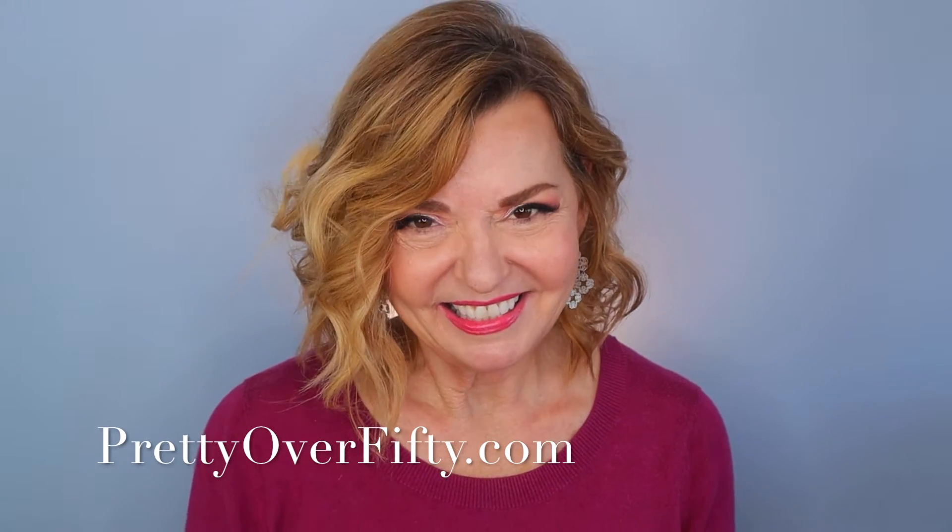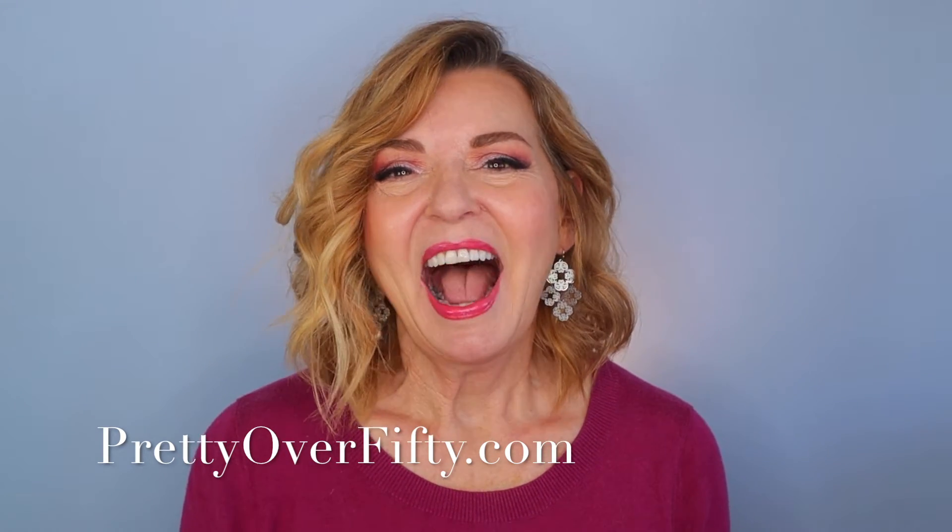Today I'm talking lipstick beauty tips and tricks for us over 50 gals. Welcome back, I'm Kimberly, this is Pretty Over 50, where we talk everything makeup, skincare, and style for the over 50 woman.